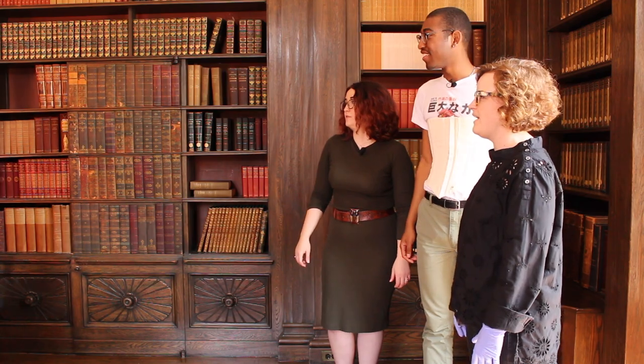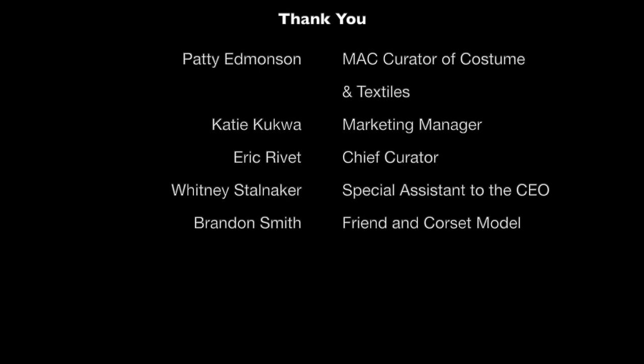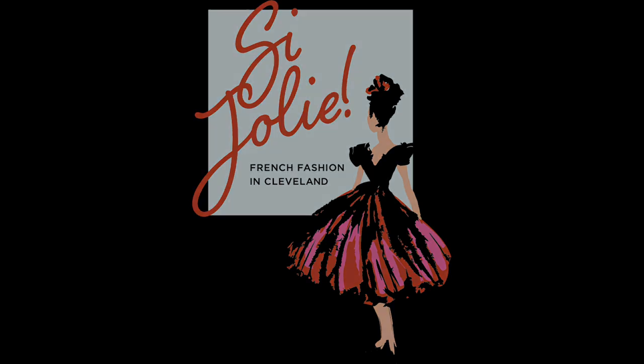Do you want to wear the corset? I'm good, thanks. So whether you've worn a corset or you wouldn't touch one with a ten-foot pole, I hope you enjoyed our video today. You can come check out some of the corsets that you saw in the Chisholm Halley costume wing in our new exhibit. And join us next time as we explore Clevelanders and their French fashions.